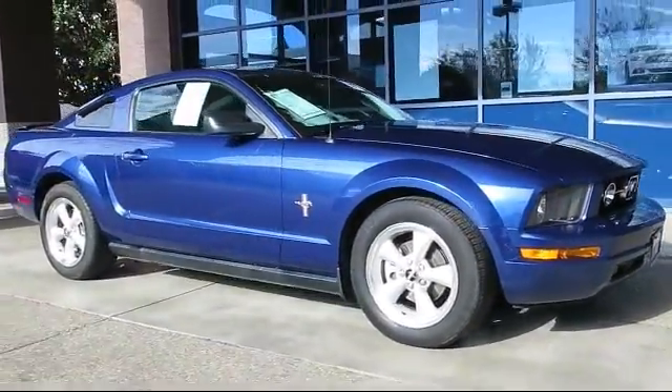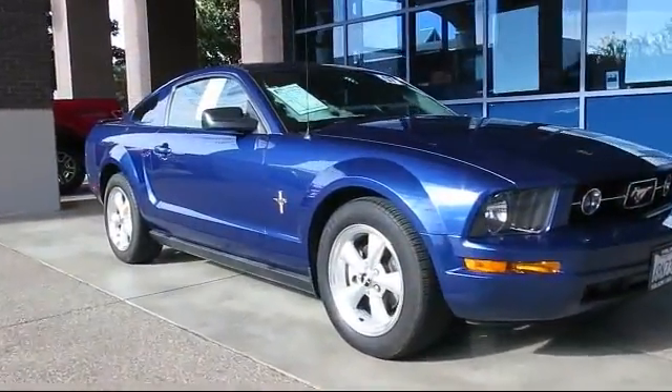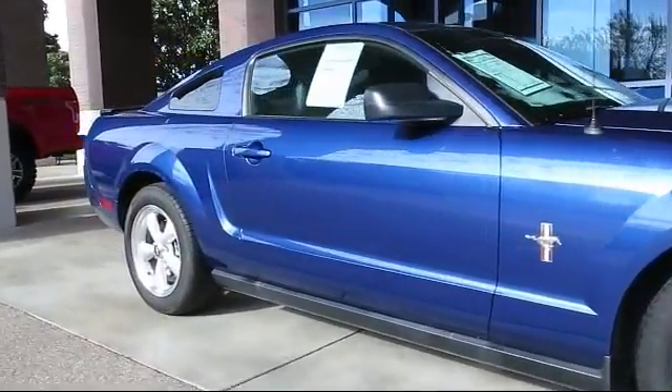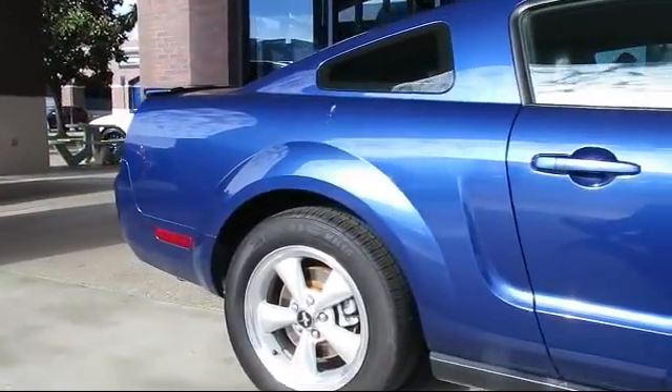And comes equipped with keyless entry, air conditioning, power windows, CD player, side airbags, tilt steering wheel, bucket seats, rear defroster, and much more.